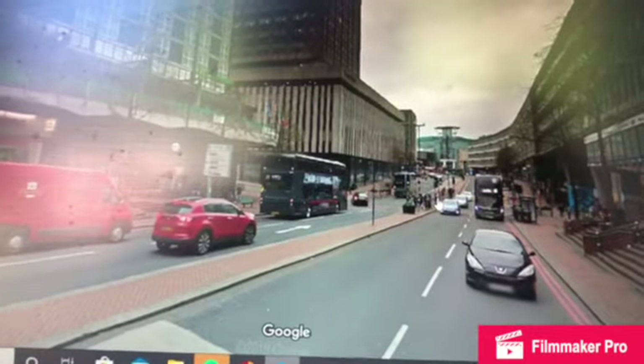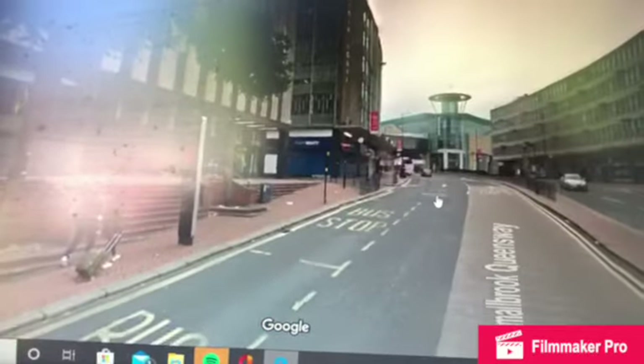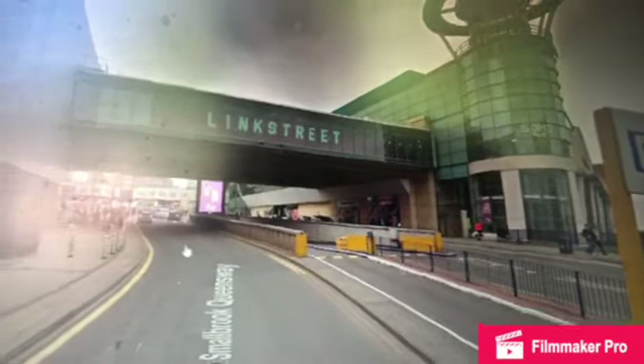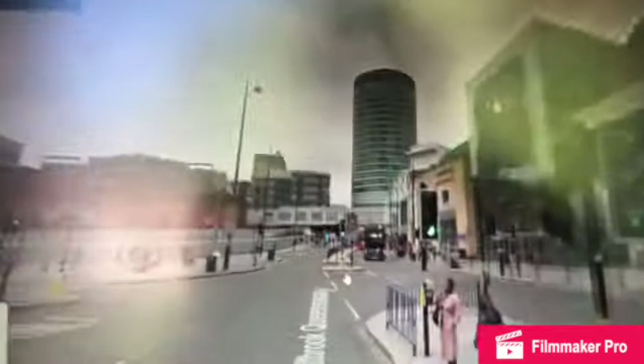I'm just now approaching Smallbrook Queensway in the centre of Birmingham, and the service terminates here. Here we are at Birmingham Smallbrook Queensway, just by Debenhams. Here we are in Birmingham.